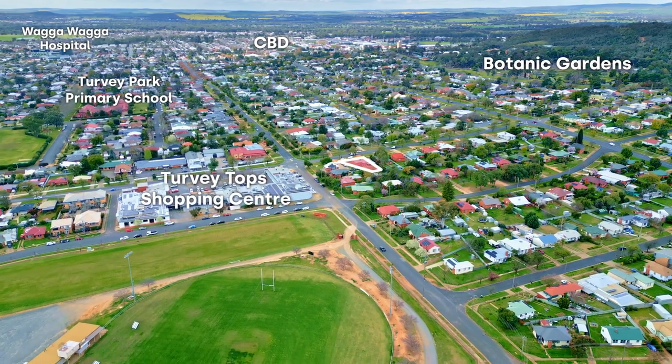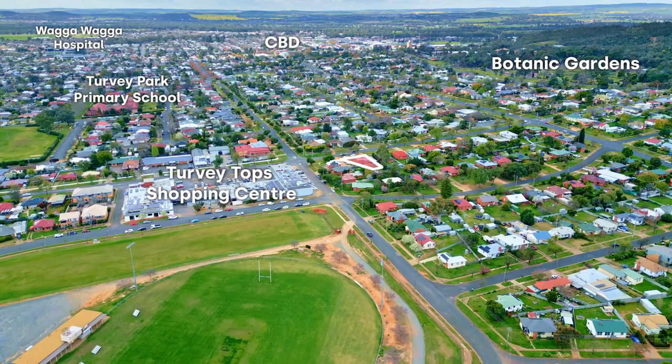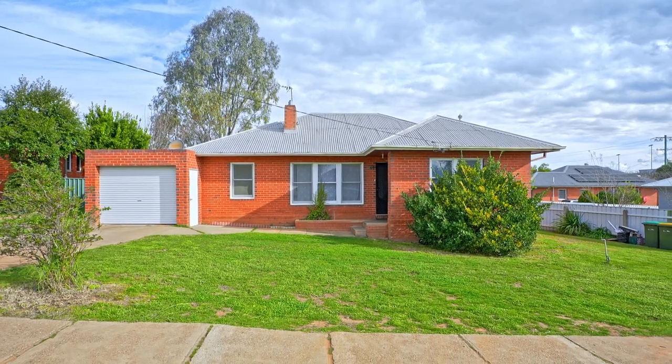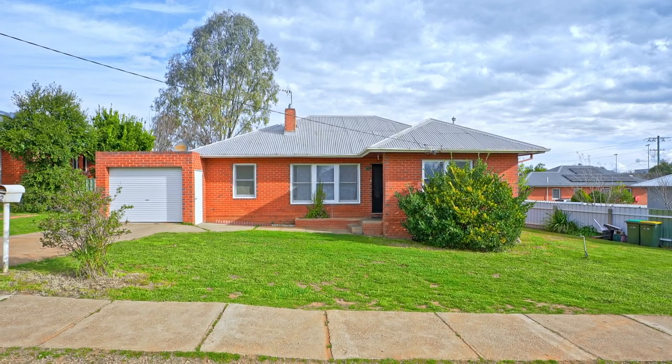With not much residential land available, opportunities like this are sought after, so don't delay. Get in touch and make a time to view the plans or the property at 42 Fernley Road.